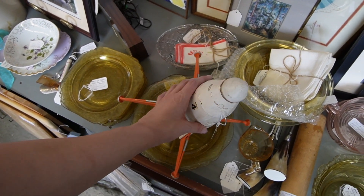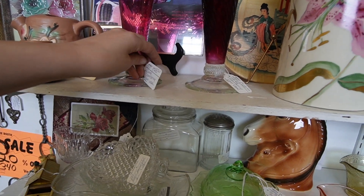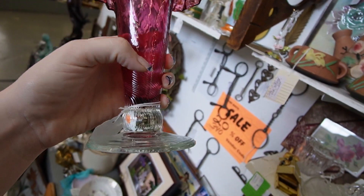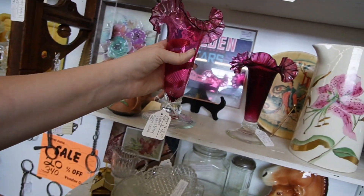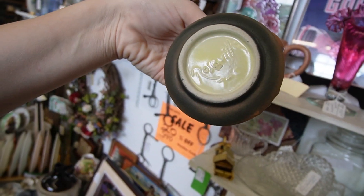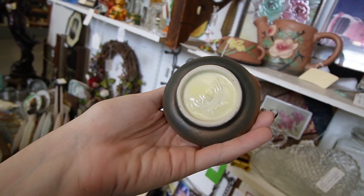I'm afraid I'm going to break it even looking at it — you're just going to stay right there. Fluted cranberry glass vase — that's really pretty. There's a pair of them, but they're priced separately. $28.50. This looks like fake Roseville unfortunately. Yeah, it's pretty sloppy.